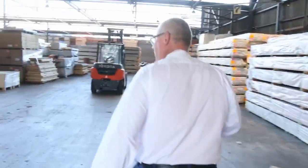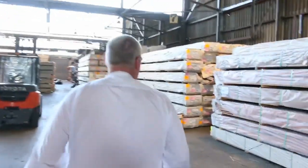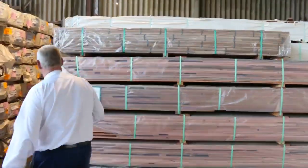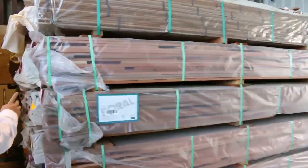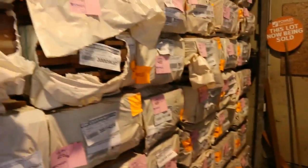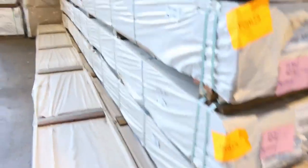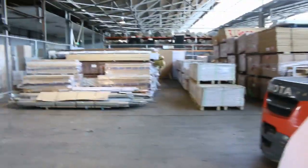Inside we go — as I said, we've had heaps of deliveries. There is quality stock everywhere you look. Along this side in the front we've got the forest red in 86 by 19. In behind there, about three or four bays of the spider gum decking — the 135 by 19. We've also got 86 by 19 and 140 by 25 as well and some other products I'll show you shortly.